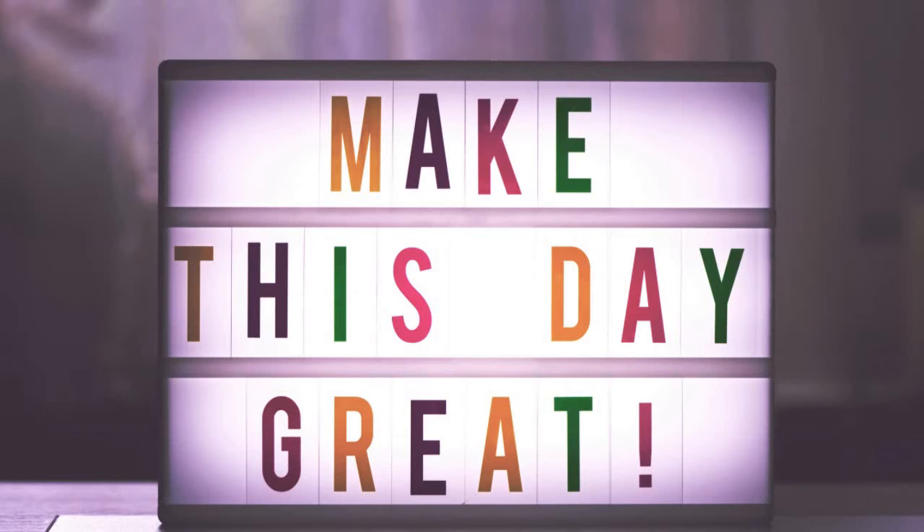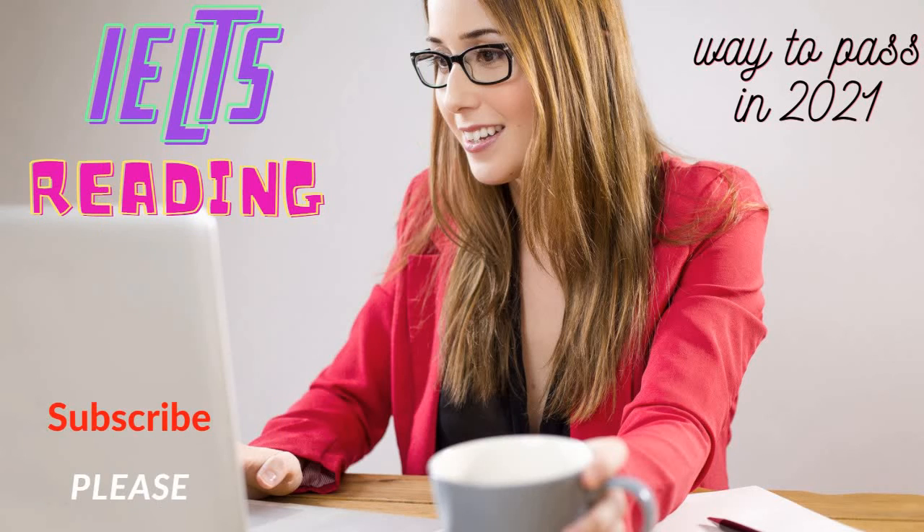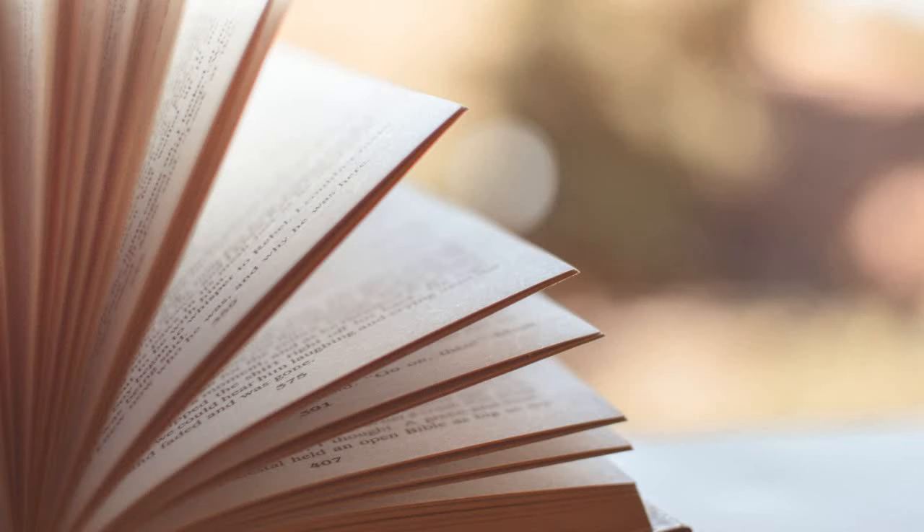Hello there. In today's video, I'm going to tell you the good way to do IELTS reading by following some effective strategies. So let's get started. Before we start, please hit the like button and subscribe to my channel. You may be a beginner or have been doing IELTS for a long time, but your reading score is not increasing — there are many reasons which I am going to discuss today.